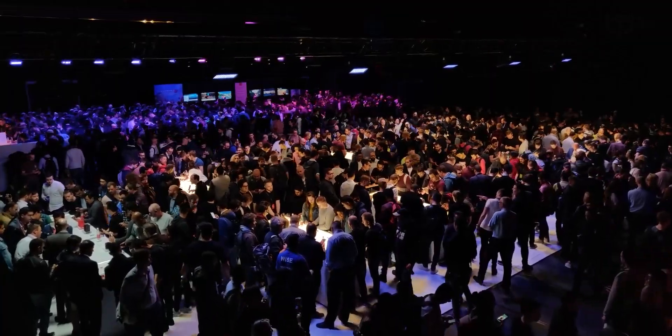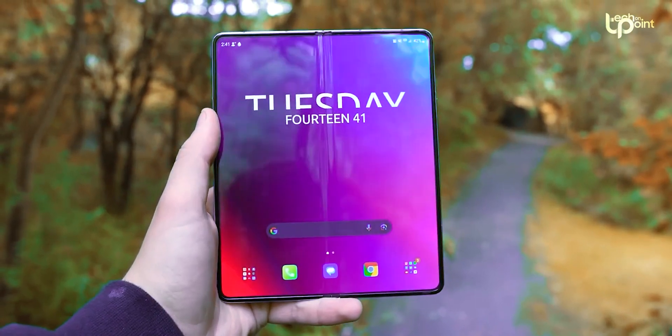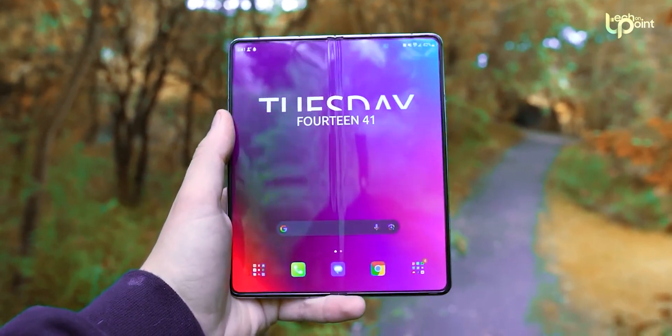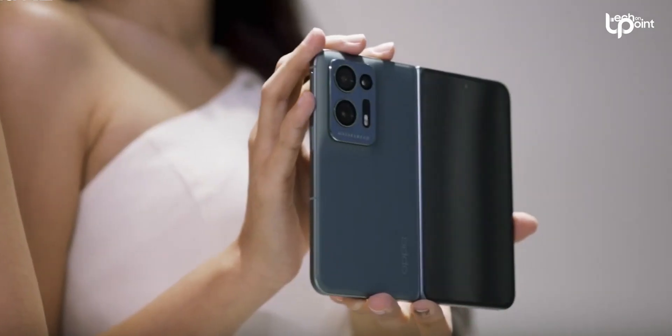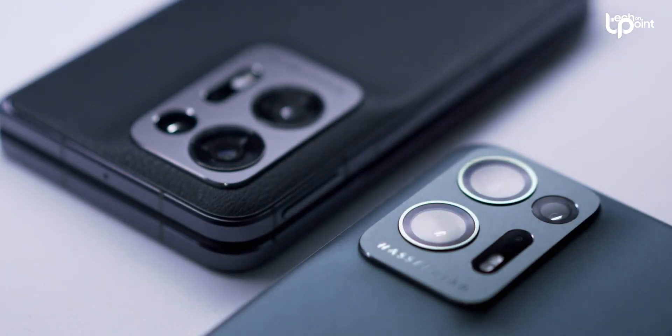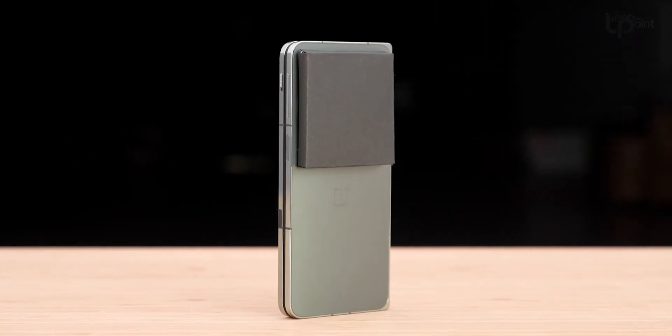OnePlus is finally dipping their toes into the world of foldable phones with the OnePlus Open. It's been a long time coming, but it looks like it might just be worth the wait. OnePlus has had a front row seat to watch both the ups and downs of its competitors, especially its partner in crime Oppo, who've already got three foldable phones in their lineup. So all signs point to OnePlus cooking up something fantastic.